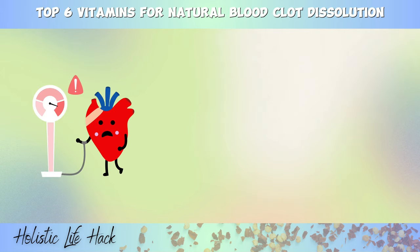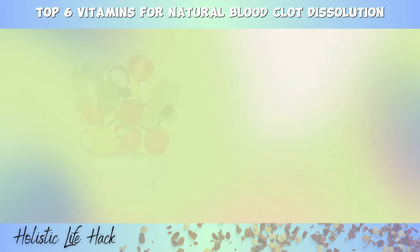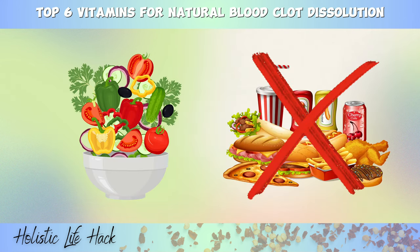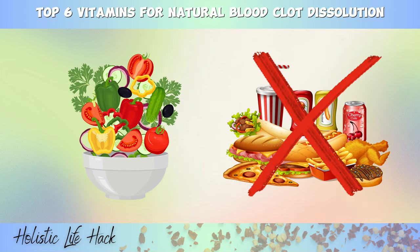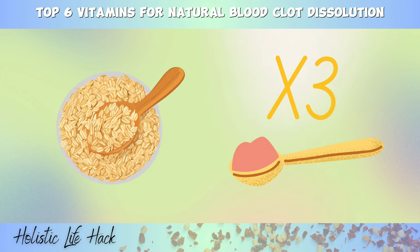Lastly, I'd like to share one final tip. If you have hypertension, diabetes, high LDL cholesterol, or chronic stress, you may be at a higher risk of developing life-threatening blood clots. Consider adopting a clean and balanced diet by cutting out starchy, sugary, and processed foods. Following a low-carb diet can also be beneficial. Additionally, incorporating two to three tablespoons of nutritional yeast into your daily diet can supply essential B vitamins, especially niacin, which helps dilate and open up blood vessels, preventing blockages or blood clots.